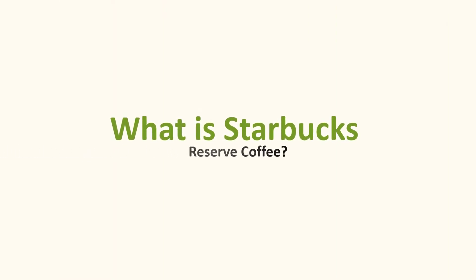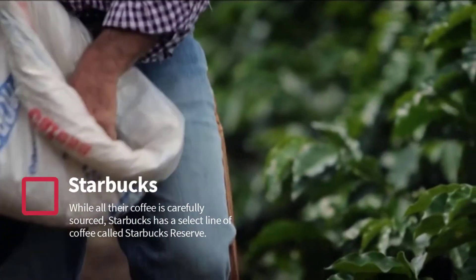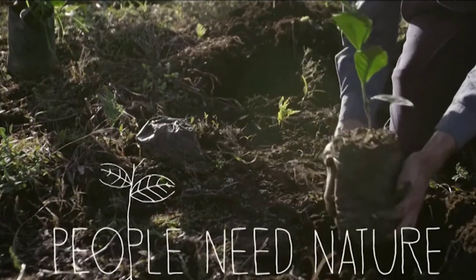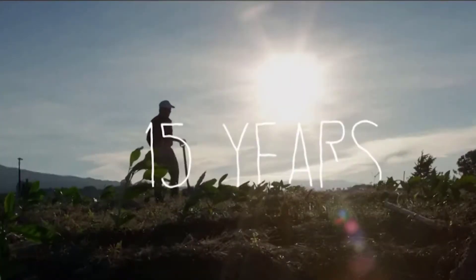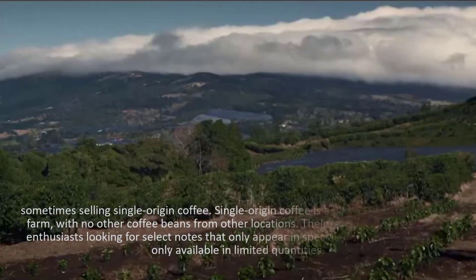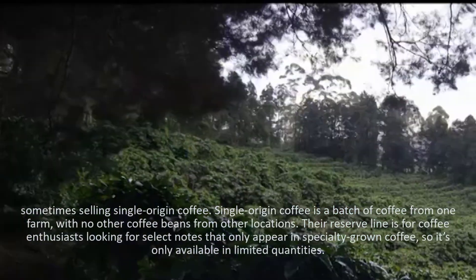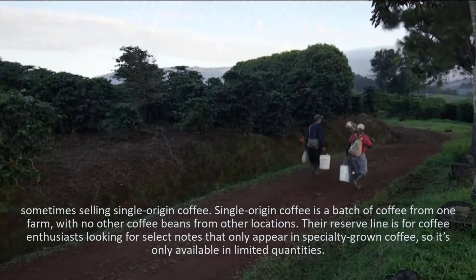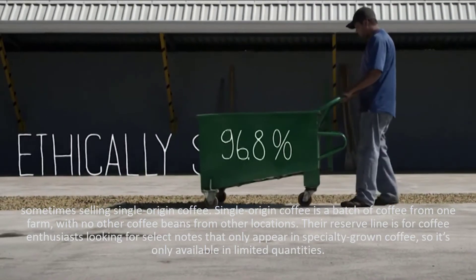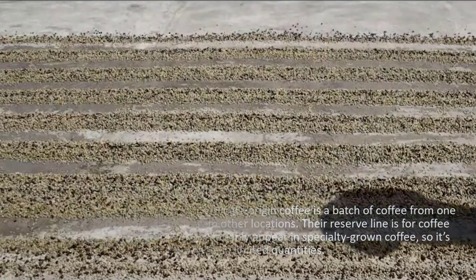What is Starbucks Reserve Coffee? While all their coffee is carefully sourced, Starbucks has a select line of coffee called Starbucks Reserve. They are sold in small-lot batches from very specific locations, sometimes selling single-origin coffee. Single-origin coffee is a batch of coffee from one farm, with no other coffee beans from other locations. Their reserve line is for coffee enthusiasts looking for select notes that only appear in specialty-grown coffee, and is only available in limited quantities.